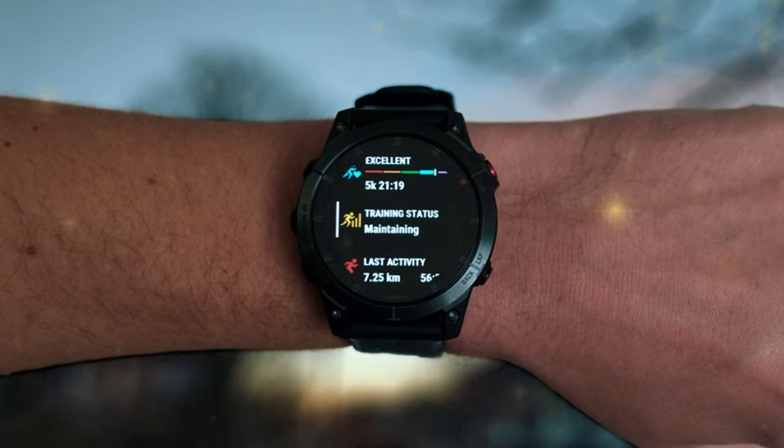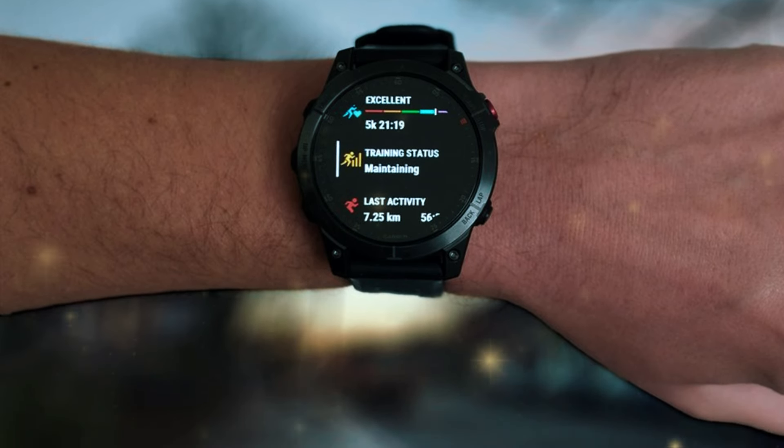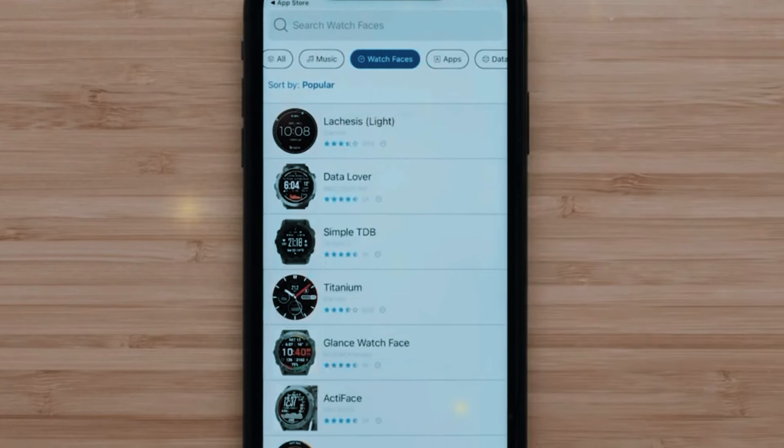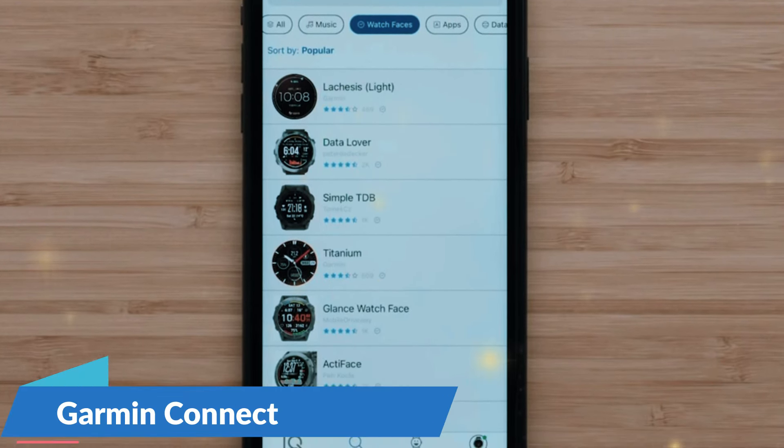Fitness and health tracking are comprehensive on the Epix Gen 2, including heart rate monitoring, sleep tracking, stress tracking, and a wide range of sports apps. The watch also offers advanced metrics for running, cycling, and swimming, helping you optimize your performance. One standout feature is its long battery life — despite the high-resolution display, the watch can last for several days on a single charge, even with regular use of GPS, making it ideal for long hikes, camping trips, and other adventures.